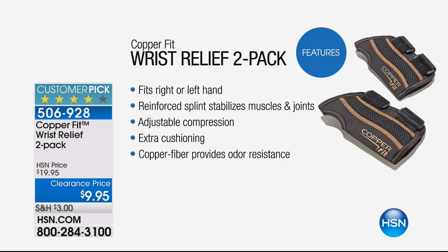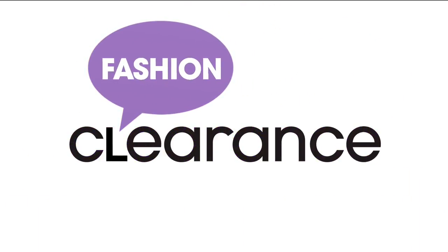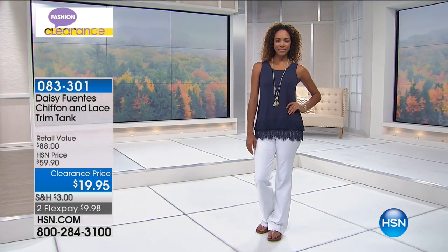Then we've got Copper Fit wrist relief two-pack — $9.95. If you suffer from soreness in your muscles or joints, this is a reinforced splint that stabilizes the muscles and joints in the hand. Choose left or right. It's a huge customer pick on hsn.com and has copper fiber infused for moisture wicking and odor reduction. $9.95, best and lowest price. We also have Copper Fit panties coming up — $9.95 for a three-pack.